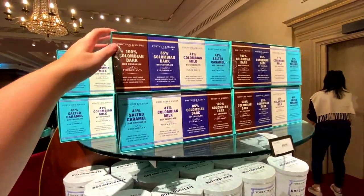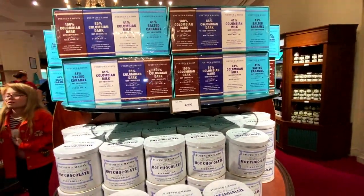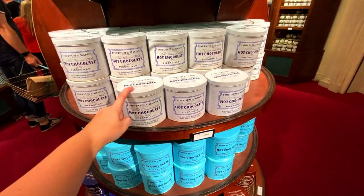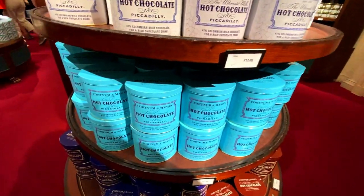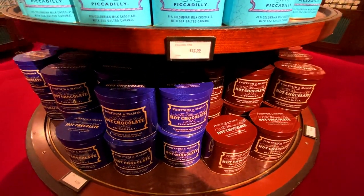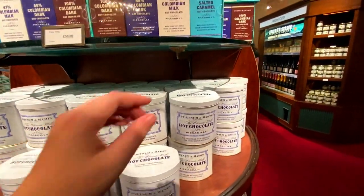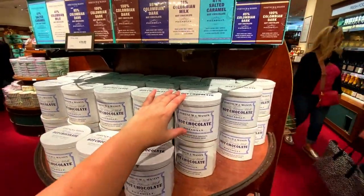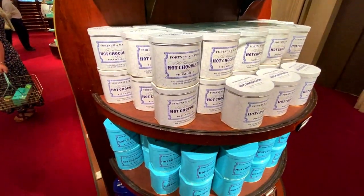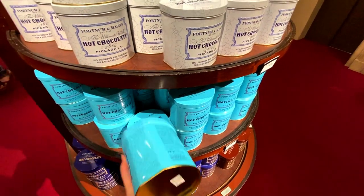These hot chocolates I've not tried. I'm really tempted to get either the gift box at around thirty pounds to try all of them, or take the leap and get one of the big ones at twenty-two pounds each. You've got milk chocolate, salted caramel, and dark chocolate — looks to be eighty-five percent or one hundred percent Colombian. I did try the Harrods hot chocolate but wasn't keen — it was really sugary powder. I think from recollection the Fortnum & Mason version uses flaked chocolate.